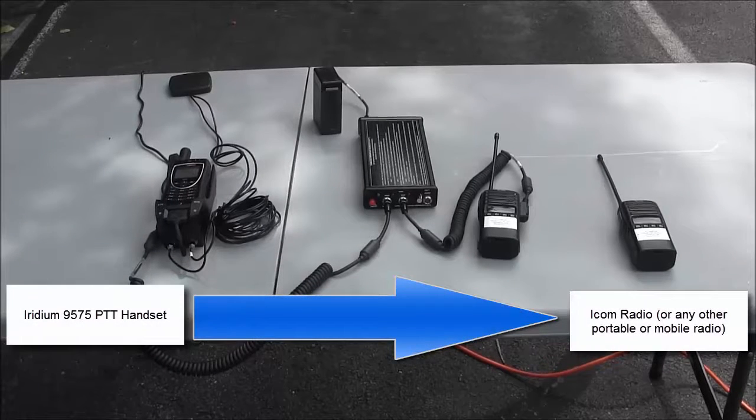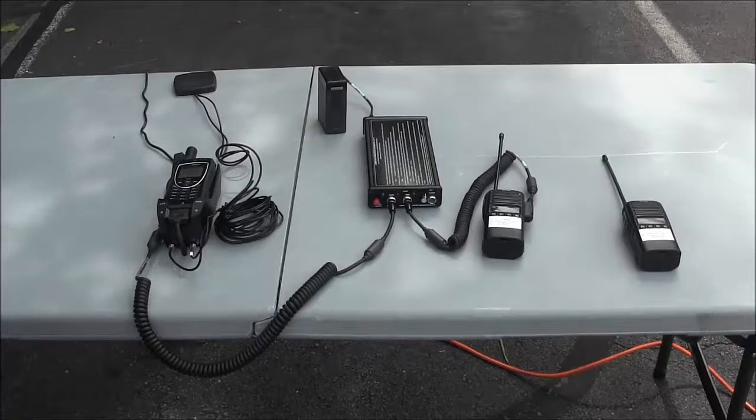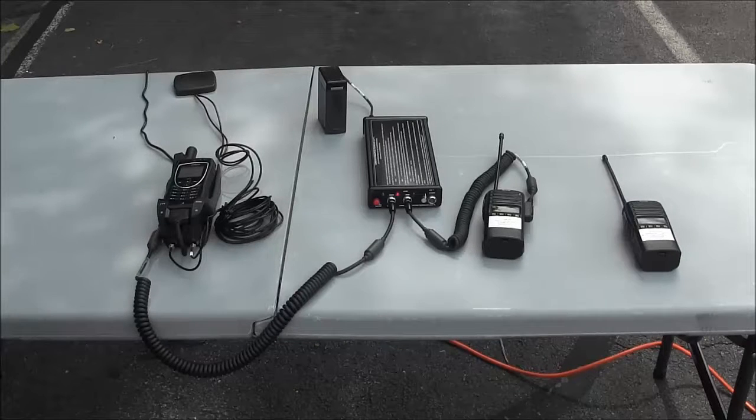First, we will demonstrate talking from the IRIDIUM 9575 PTT handset to the portable ICOM radio. Test: one, two, three, four, five, six, seven, eight, nine, ten.